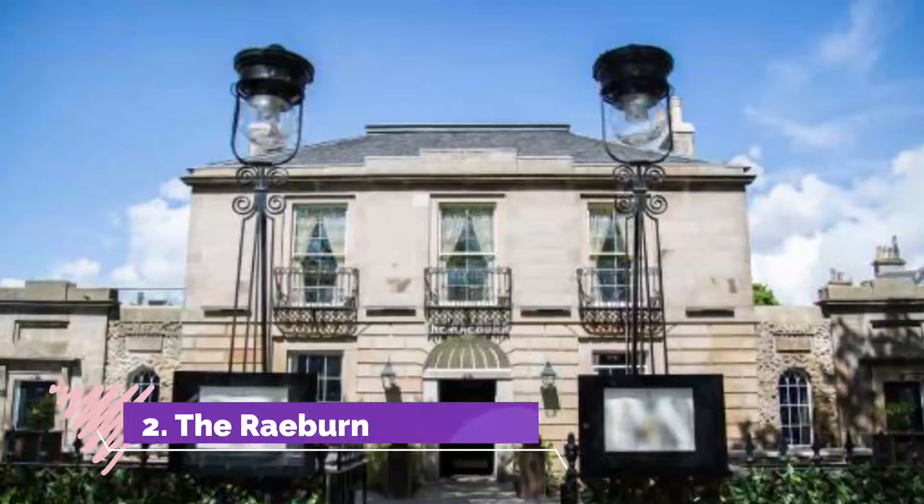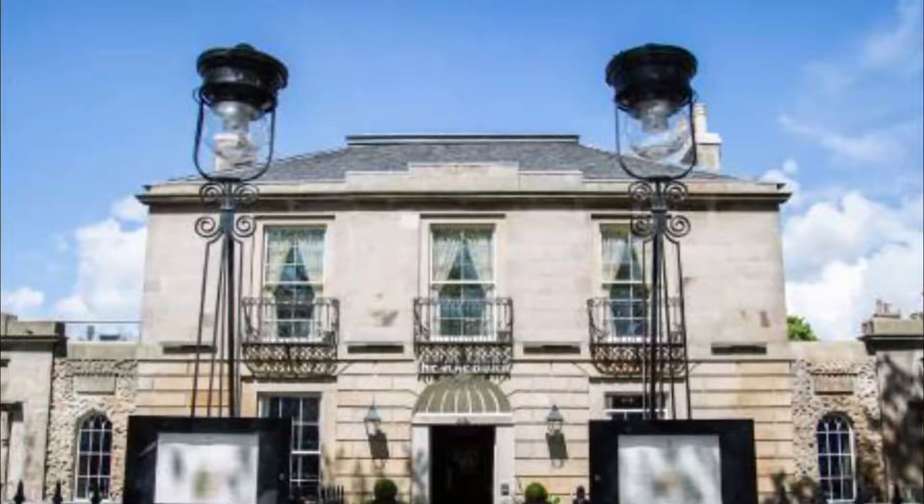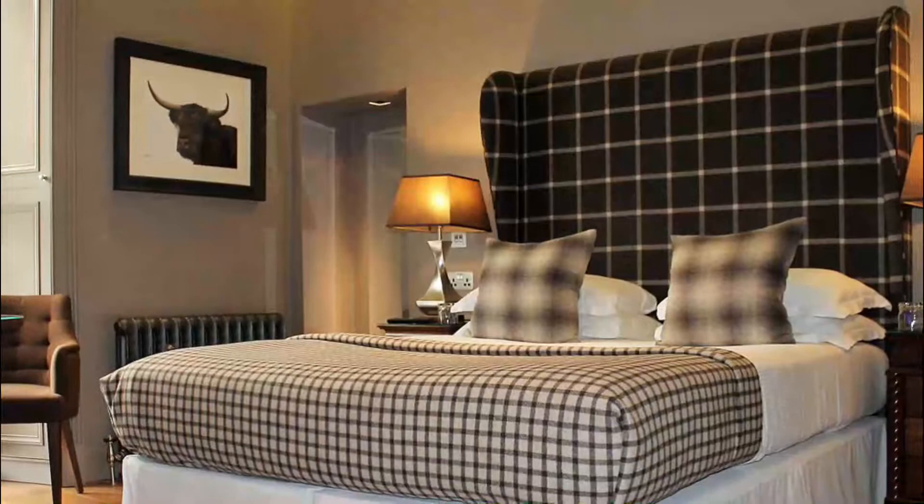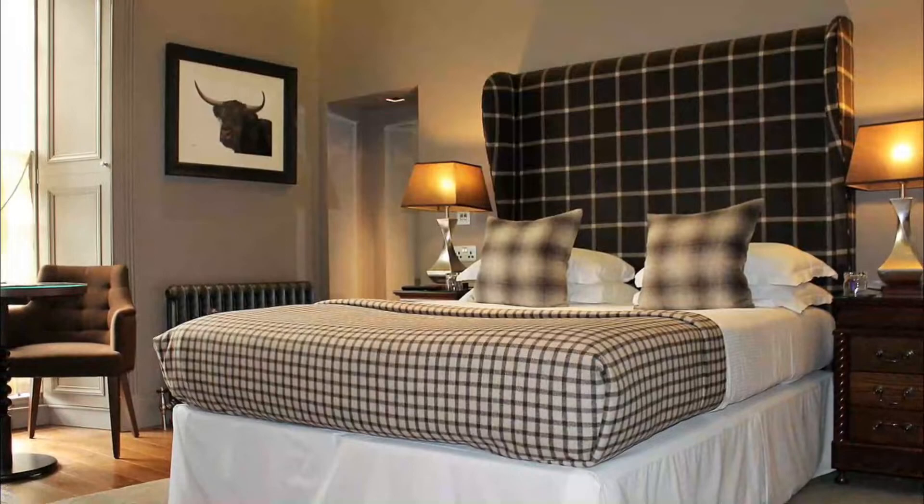Number two: The Rayburn. Located in Edinburgh's wonderfully bougie New Town, the Rayburn is a circa 1832 Georgian mansion restored to perfection and opened in 2014 with 10 rooms initially. The facade is a bit imposing, but look a bit closer at the austere entrance and you'll find hints of playfulness.